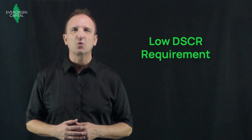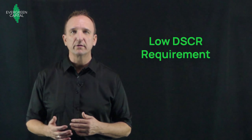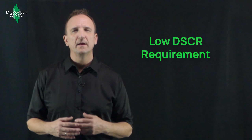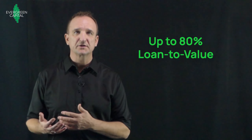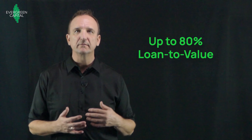The debt service coverage requirement for the SBL is pretty generous. In the top markets, it's a 1.2 debt service coverage ratio. Small markets have a 1.3 debt service coverage ratio, and in very small markets, it would be a 1.4. And provided that debt service coverage is there, the loan can be up to 80% loan-to-value.